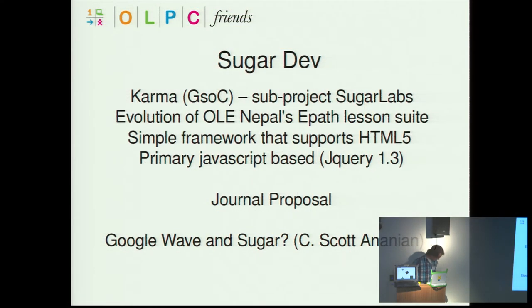Google Wave and Sugar — there was a post proposing what Google Wave could do integrated with Sugar, by C. Scott Anion. Links are in the references which I can share later.